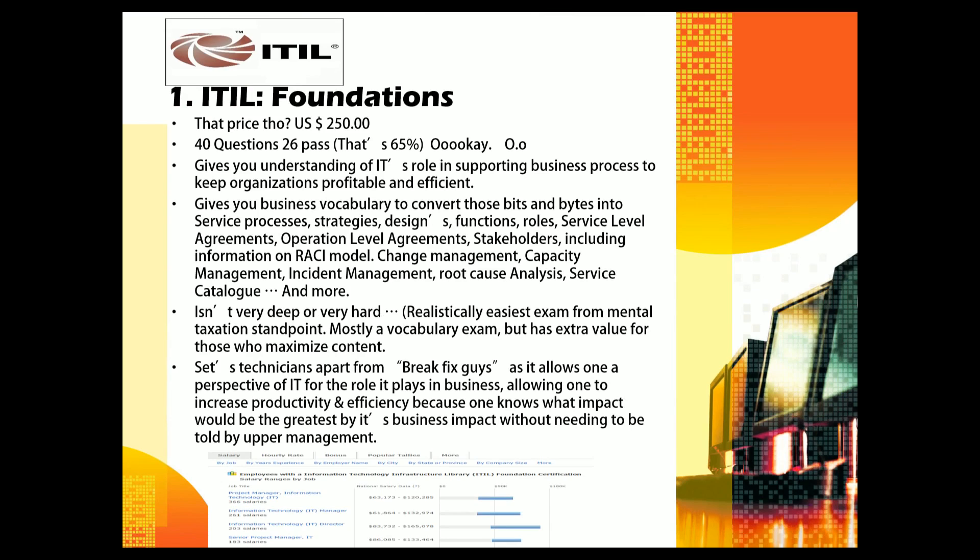Number one is ITIL Foundations. The price is $250. Some of you may be wondering what ITIL is — it has definitely made its way into the IT scene and offers a high return on investment. It's 40 questions and you need 26 correct to pass — 65%. It gives you an understanding of IT's role in supporting business processes to keep organizations profitable and efficient, because the only reason IT exists is to support the business.